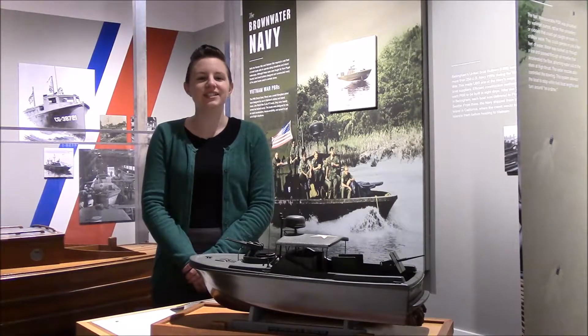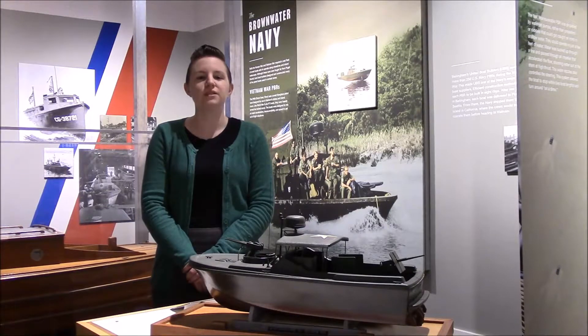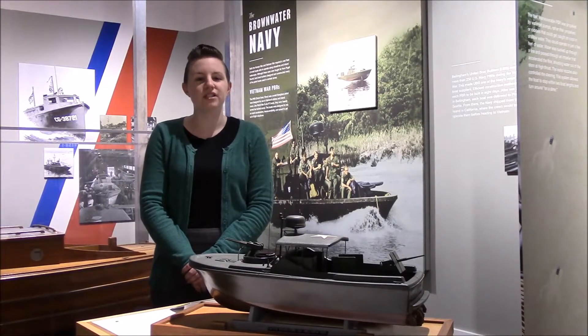Starting in 1966, the fast, maneuverable United PBRs became famous for their operations in Vietnam's Mekong River Delta region. These small, speedy fiberglass patrol boats were designed for use in shallow waters like Vietnam's deltas and inland rivers. They could operate in just a few feet of water. Each had a top speed of 30 to 35 knots and carried three machine guns and a grenade launcher.